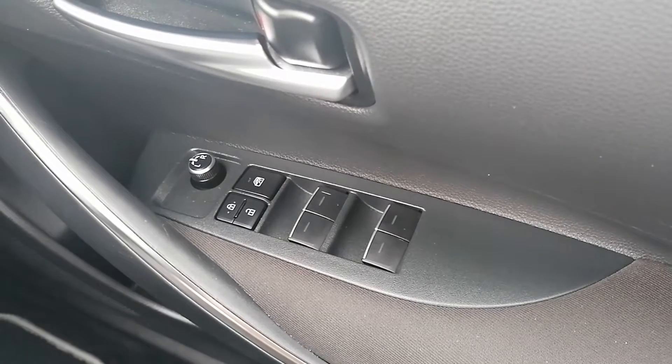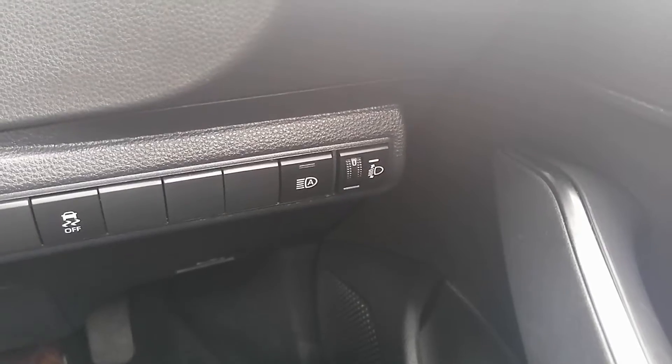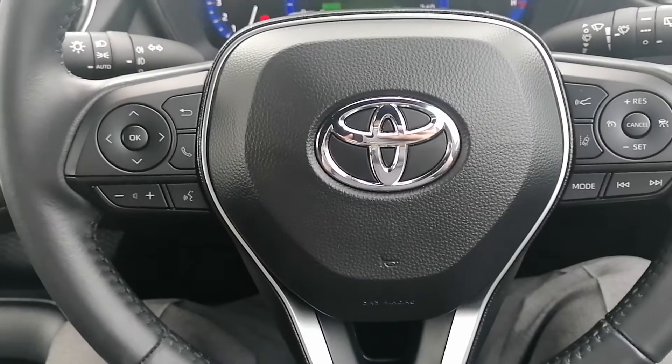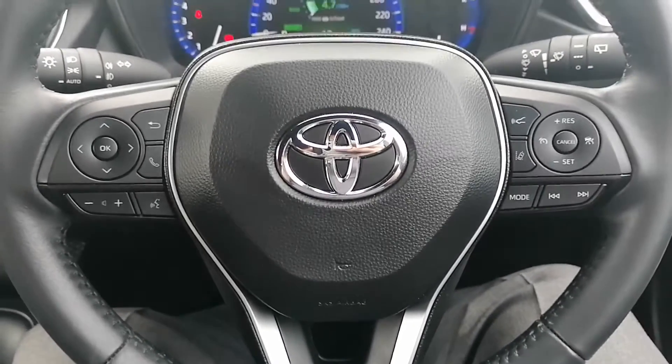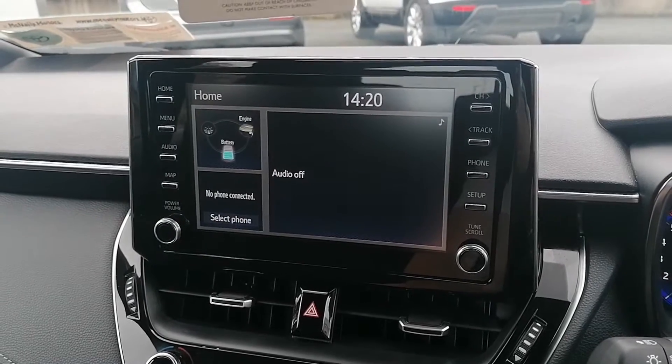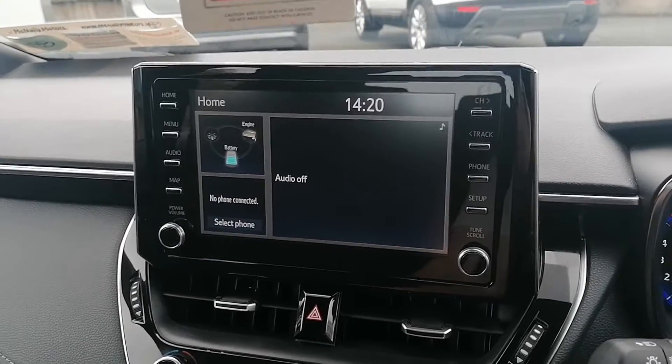It's got electric windows and electric mirrors. It's got the automatic lights. The multifunctional steering wheel with built-in cruise control, phone controls and voice commands. It's got the touchscreen radio with built-in Bluetooth. It's also got Android Auto and Apple CarPlay. It's got the reversing camera.